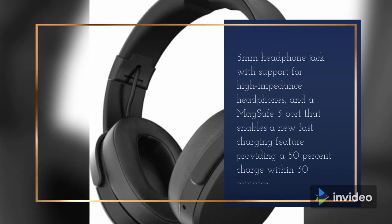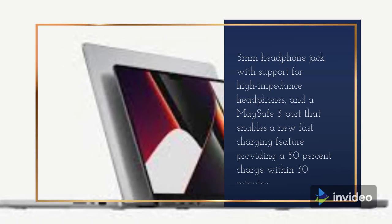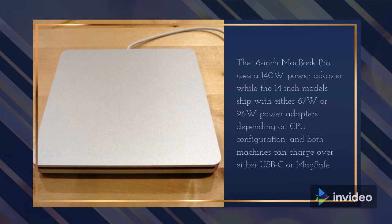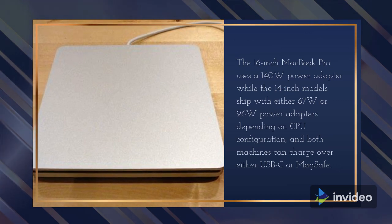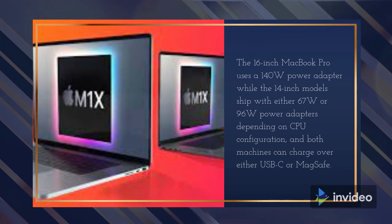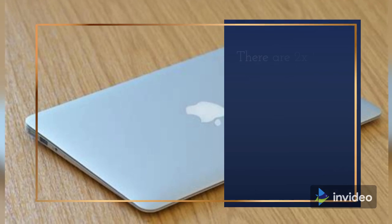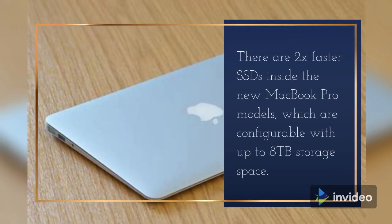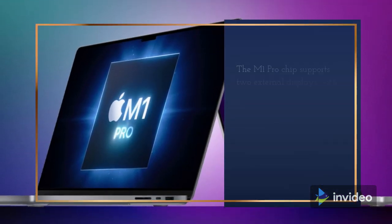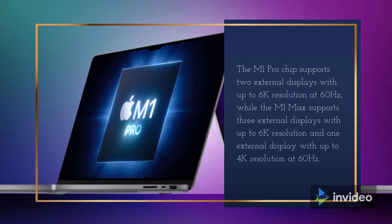Apple has reintroduced a number of ports that were previously removed from the MacBook Pro. The new models offer an SDXC card slot, an HDMI 2.0 port, three USB-C Thunderbolt 4 ports, a 3.5mm headphone jack with support for high-impedance headphones, and a MagSafe 3 port that enables fast charging — providing a 50% charge within 30 minutes. The 16-inch MacBook Pro uses a 140-watt power adapter, while the 14-inch models ship with either 67-watt or 96-watt adapters depending on CPU configuration, and both machines can charge over either USB-C or MagSafe.